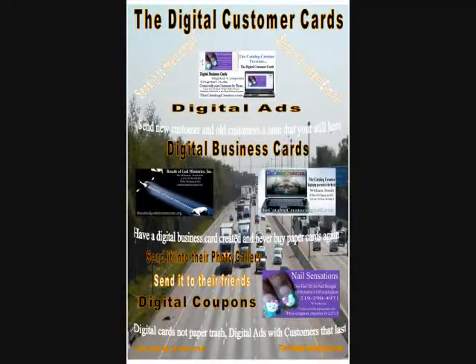Hello everybody, I'm William Smith, also known as the Catalog Creator. I want to take a moment to show you my own paper business card — yes, it is double-sided, personally designed by me. I also want to show you my digital business card, also personally designed by me.